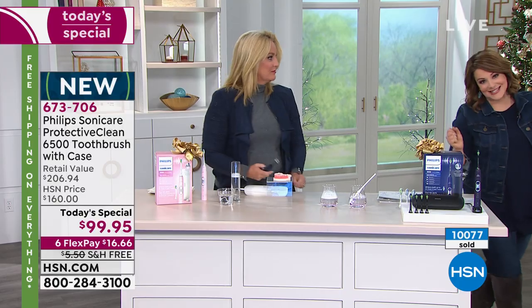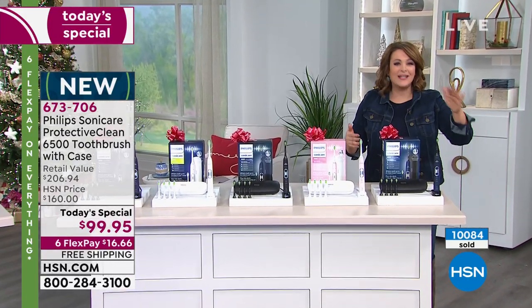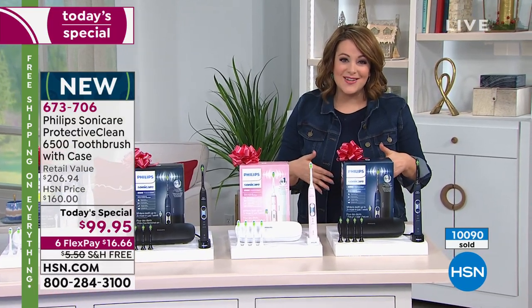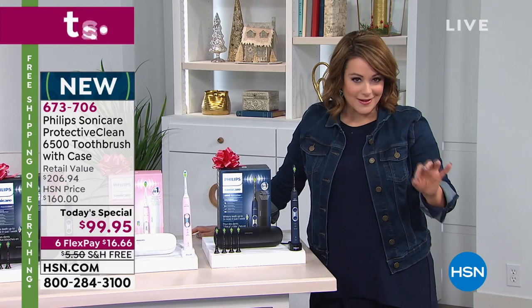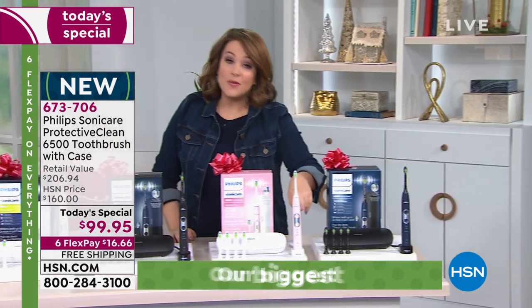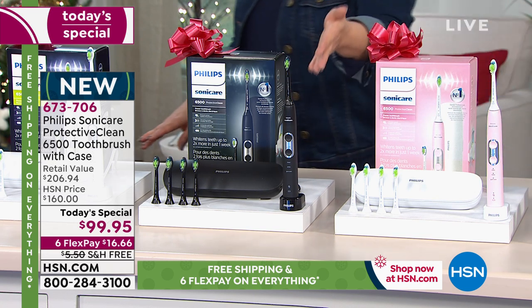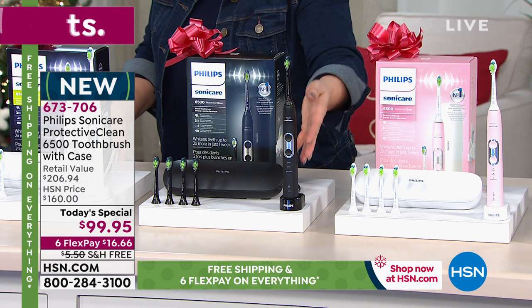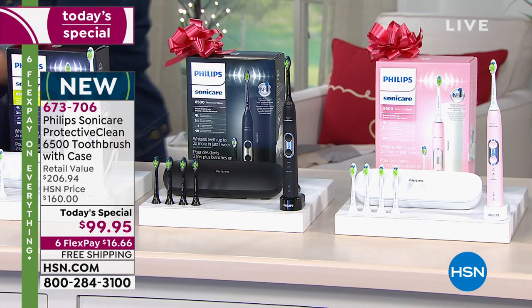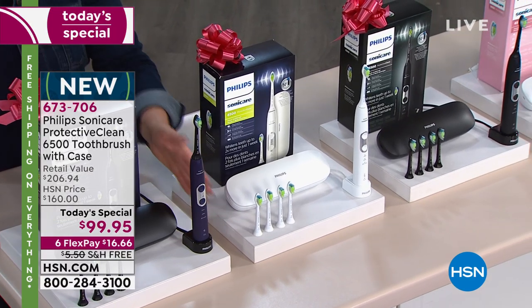We've crossed 10,000 units sold. Here are your colors again: navy is elegant, sleek, and gender-friendly; pink is the number one bestseller and brings joy every morning; black is sleek and elegant, perfect for darker bathroom decor; white is a classic; and deep rich purple is a unique standout. This is our best value of the day — part of our Black Friday weekend extravaganza.